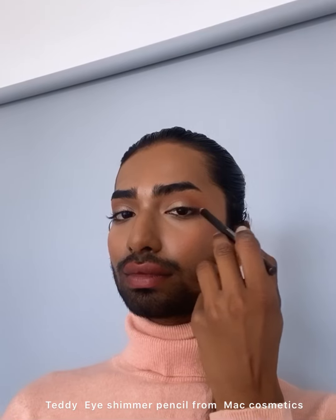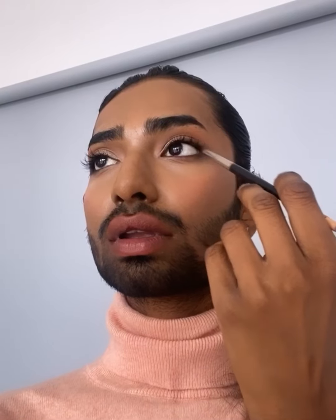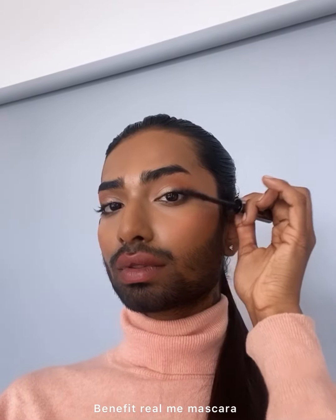Now I'm gonna use the Teddy eye pencil — it's a little shimmery and brown. I usually love to use the Chanel one but Teddy is also very nice. Blending them, and this MAC eye pencil is so good.